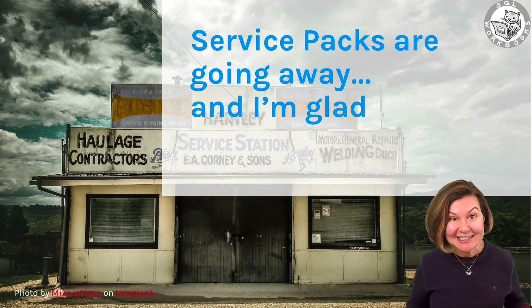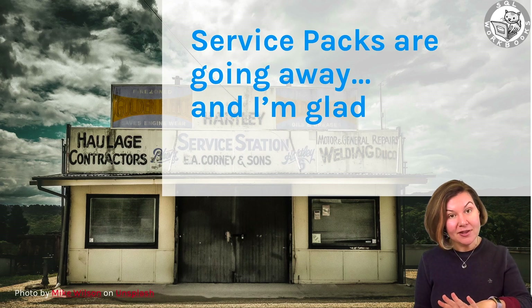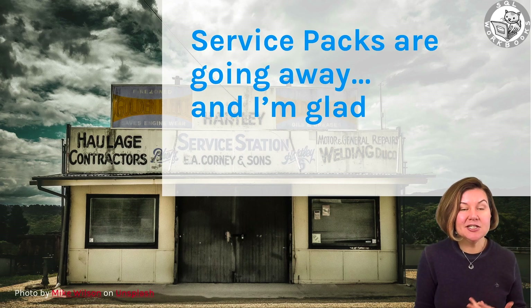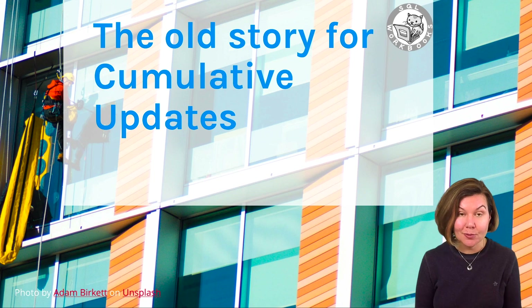I actually think this is a great change, and I'm really glad — I will not miss service packs. I know that people are used to them, and I know that it's a change, but I think it's a really positive change. We will still have cumulative updates.